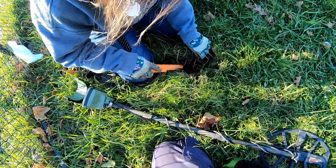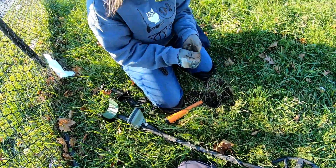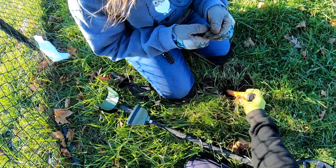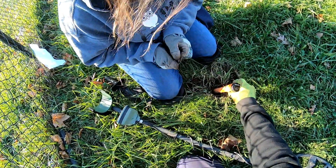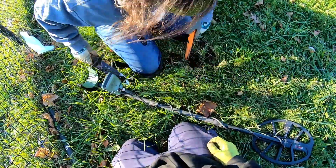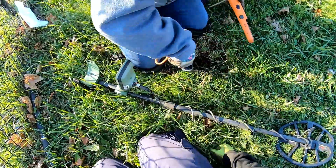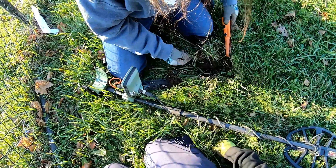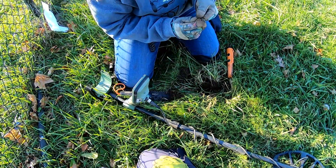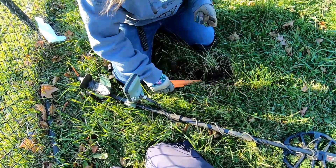Alright guys, what do we always say? Double check. She got something else with that quarter — I think it's another quarter. Yeah it is — double quarter spill! Looks a little shinier, a little cleaner. 1996 quarter right there, eagle back. Always double check those holes. Oh there's a penny — I saw it, popped right out. Nice mini coin spill there — 1989 penny. And then make sure we didn't miss anything. Two quarters and a penny in one spot.